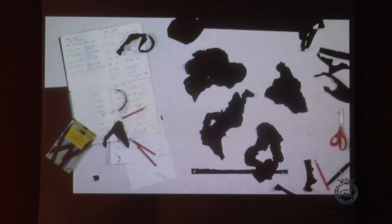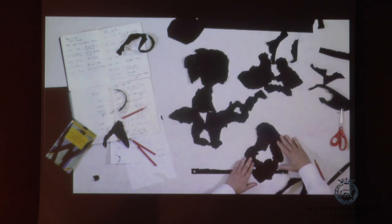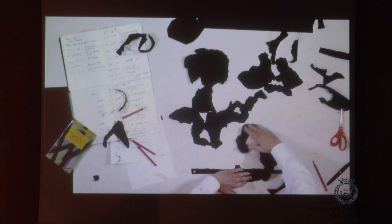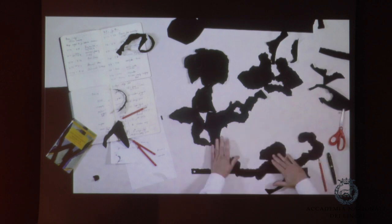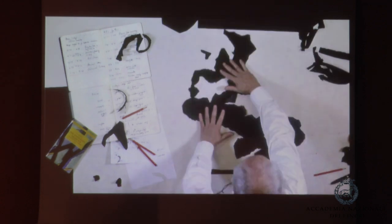So let's look at some fragments. And here we just have some torn sheets of black paper, and they're being rearranged. This is completely clear what we're seeing — we're seeing torn fragments of paper, and they're being manipulated on the surface in front of them.